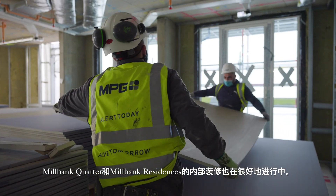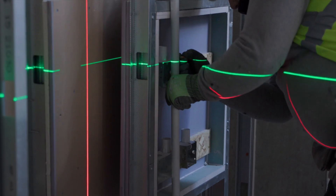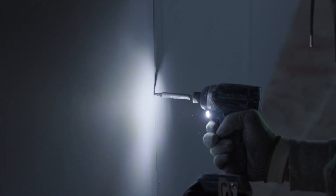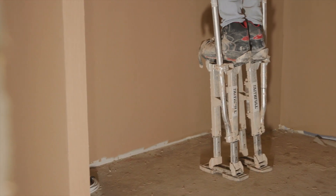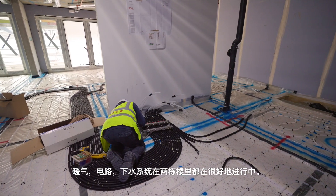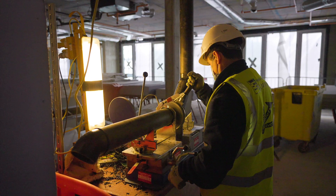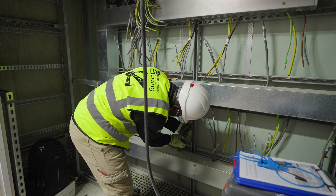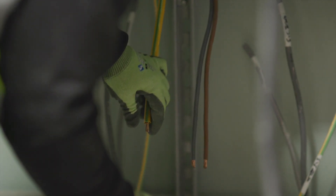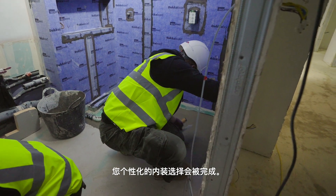We are also well underway with the internal fit-out of both Millbank Quarter and Millbank Residences. Underfloor heating, electrics, and plumbing are well underway across both buildings. The kitchen and bathroom installation has also started with your individual finishes being applied as part of this work.